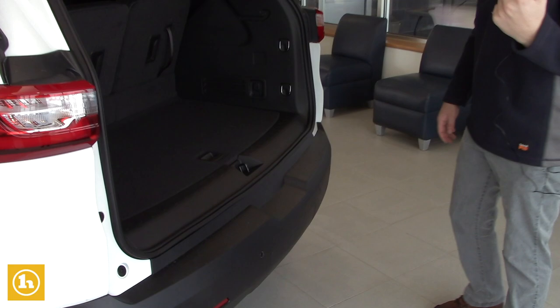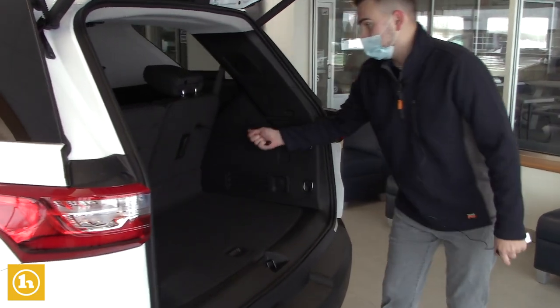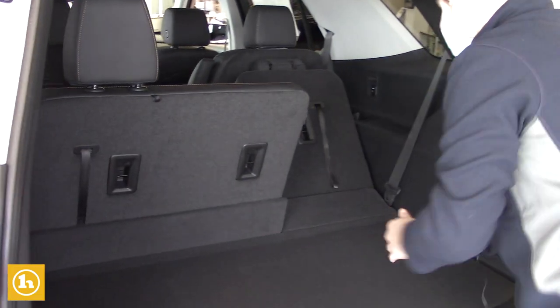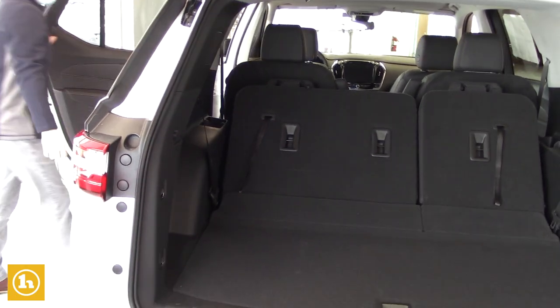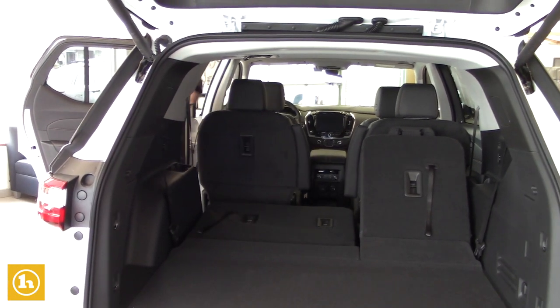The seats in the third row, Jay, they go down extremely easy. You just pull these little strings right here and they're going to go down just like that. And it's catching right now on the second row because you can actually bring them forward.